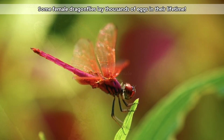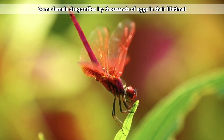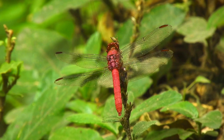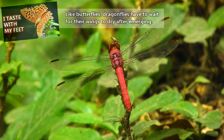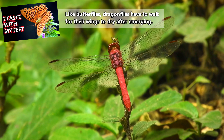Depending on the species, dragonfly eggs are laid in water, near water in soil or on plants, or inside plant tissue. The eggs hatch into larvae, which are also known as nyads or nymphs, and live in water. After growing and molting enough times, the young dragonfly will crawl out of the water, usually at night, and shed its exoskeleton one last time before taking flight as an adult.